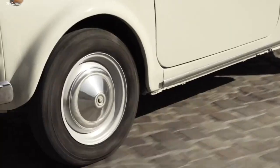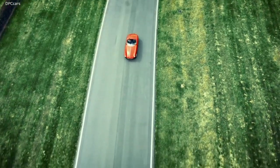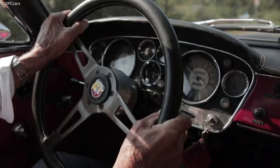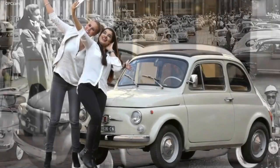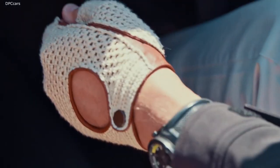If an object had to be chosen that symbolises the history of the last hundred years, it would be the automobile. Not only has it changed the way we move, but also the way we live, work and communicate. It has become part of our collective imagination as a symbol of freedom, and it has shaped our creativity and our dreams.